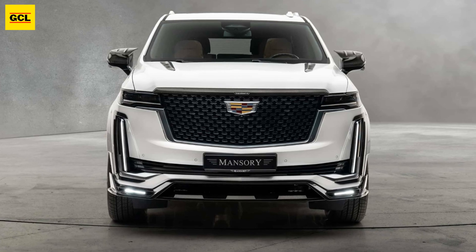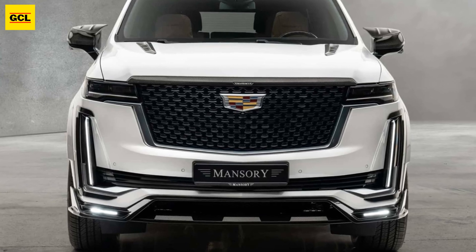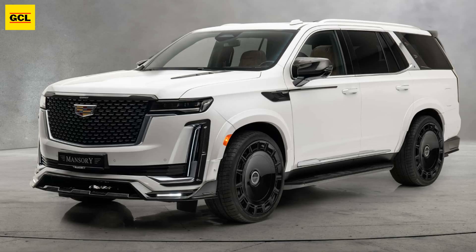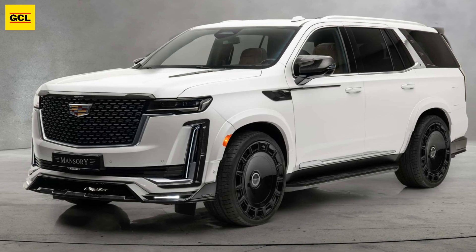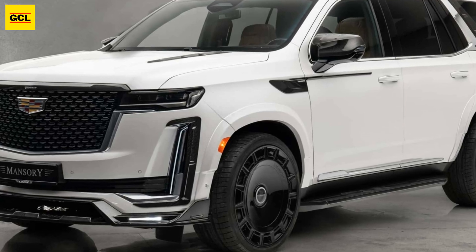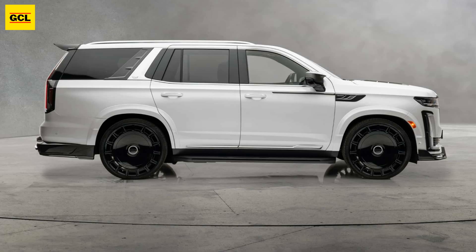Mansory has been expanding its portfolio to include more automakers, but the fact that the controversial tuner is also working on Cadillac cars comes as something of a surprise. Their first project is based on the regular configuration of the latest generation Escalade, however an upgrade kit for the V-Series is already in the works.